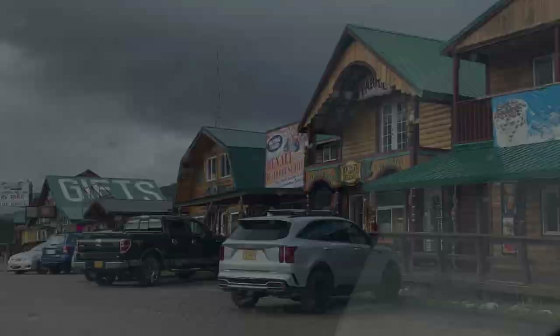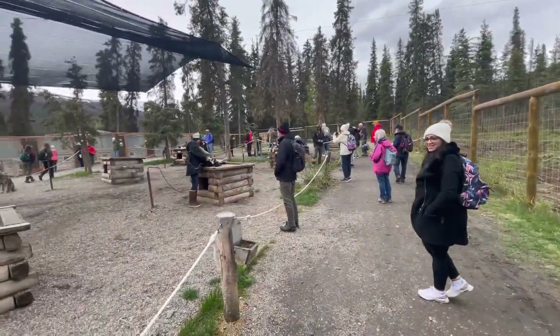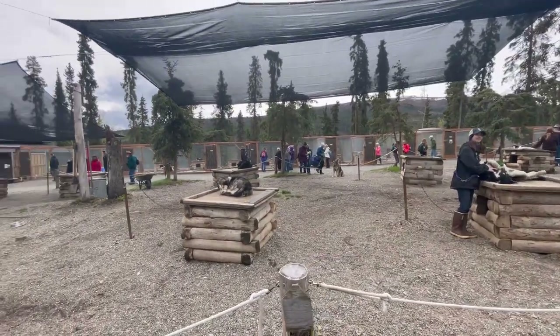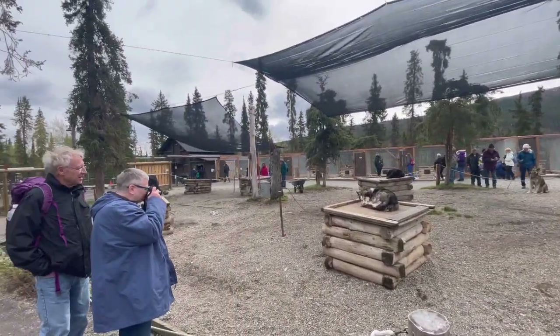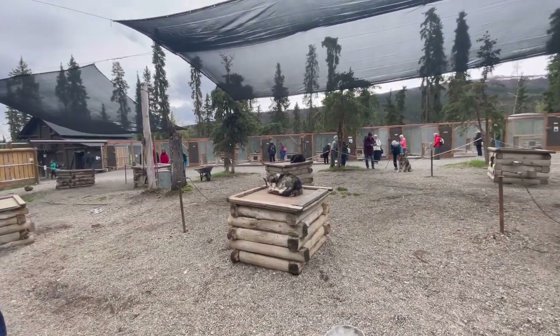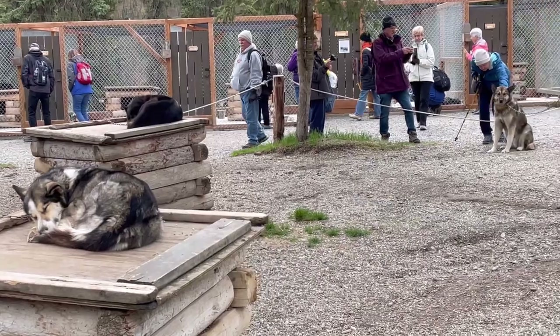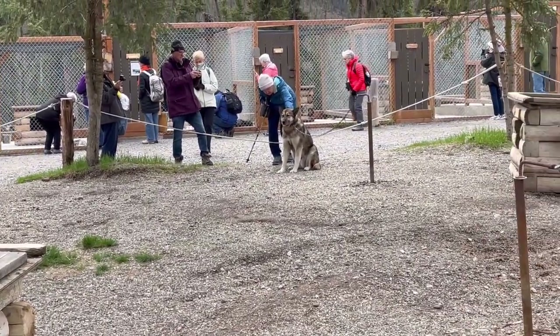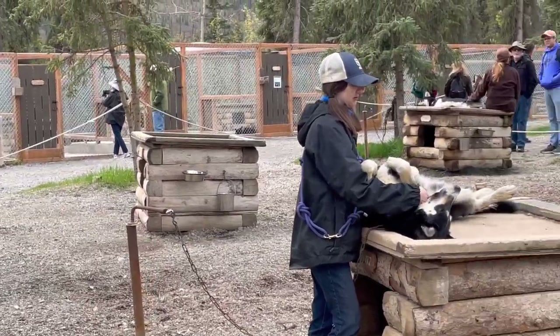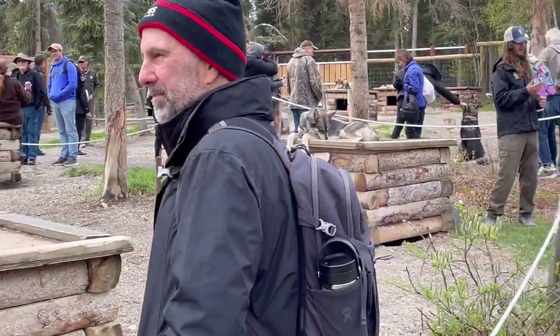We now enter into the area of Denali Park where they gave us a demonstration of how sled dogs are used in transportation in those mountainous terrains. Here everything, especially during winters, is covered with snow and transportation can be very challenging. So they have been using sled dogs for years.